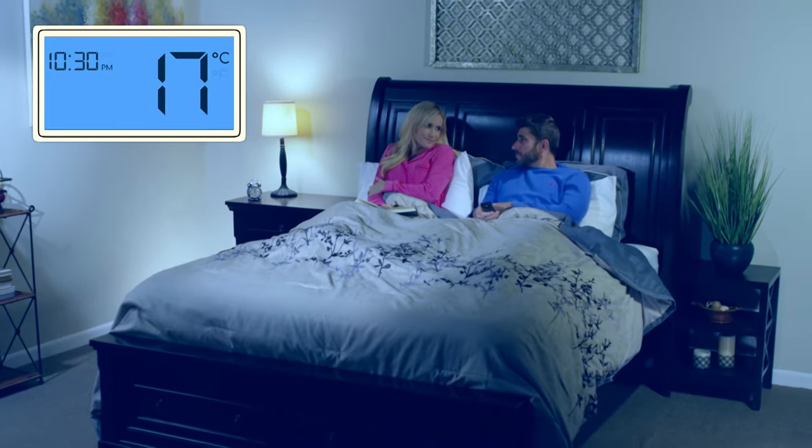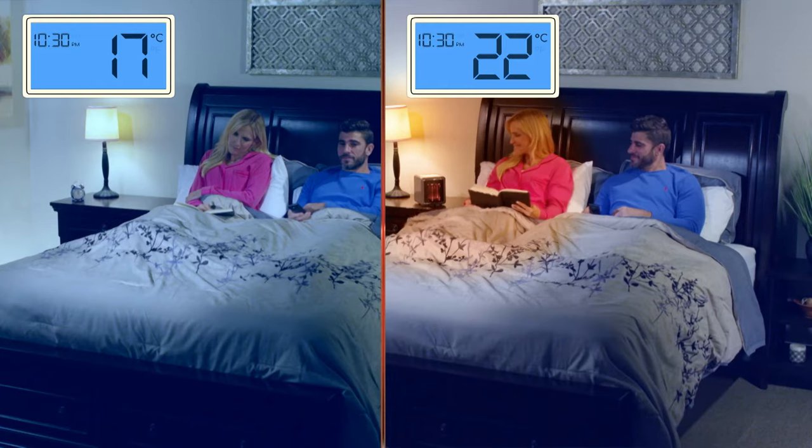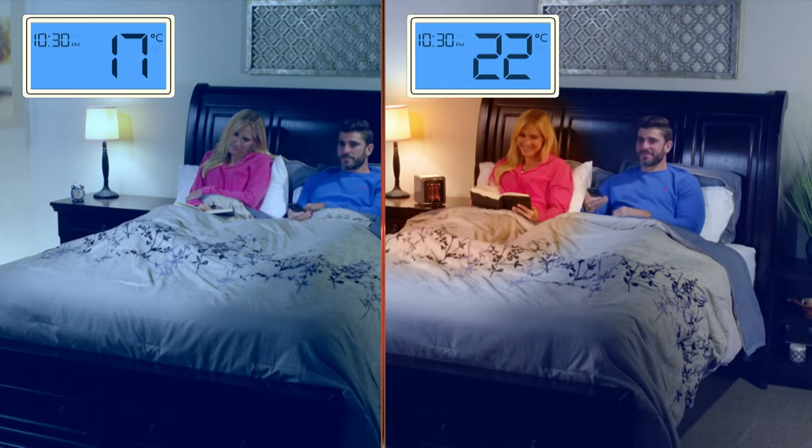This personal space was a chilly 17 degrees, but with Pure Warmth, it's now a warm and comfortable 22 degrees. Amazing!